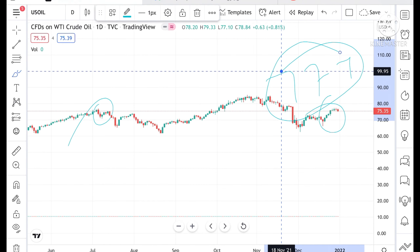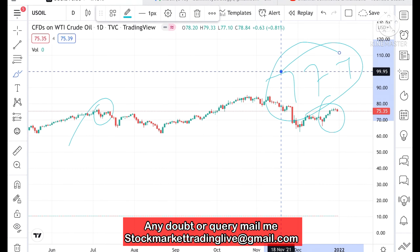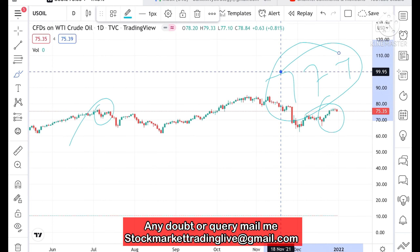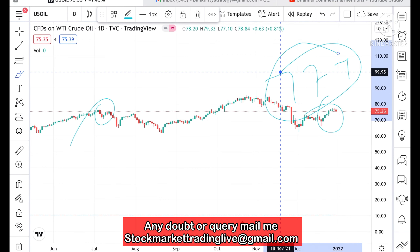If it goes above this level and sustains for 5 to 10 minutes, then we can see it can go further ahead. If you have any doubt regarding crude positions, mail me at stockmarkettradinglabgmail.com — the mail ID is also in the description. You can also join my Telegram channel; link is in the description. Please watch the full video to understand how these technicals in crude are working.